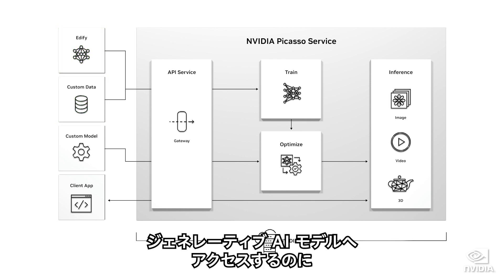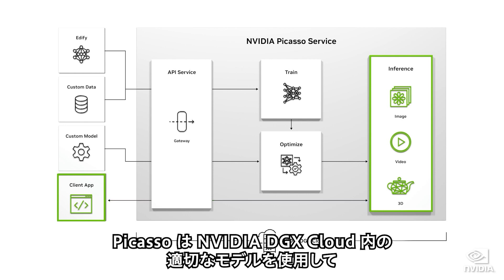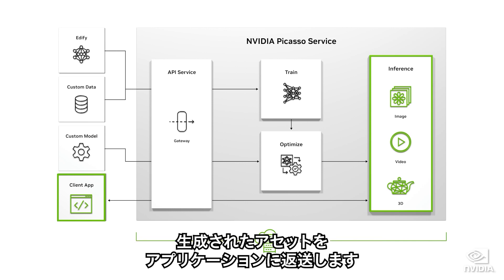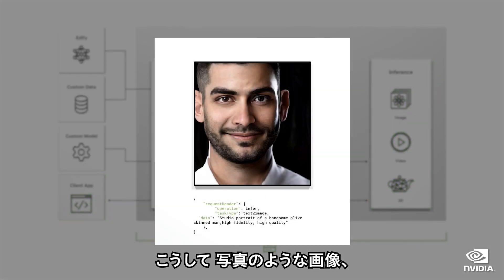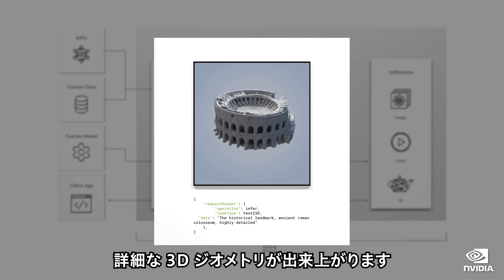To access generative AI models, applications send an API call with text prompts and metadata to Picasso. Picasso uses the appropriate model running on NVIDIA DGX Cloud to send back the generated asset to the application. This can be a photorealistic image, a high-resolution video, or a detailed 3D geometry.